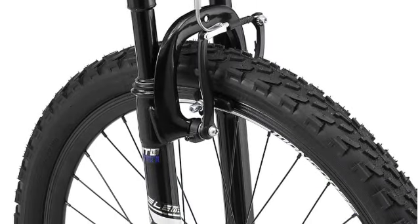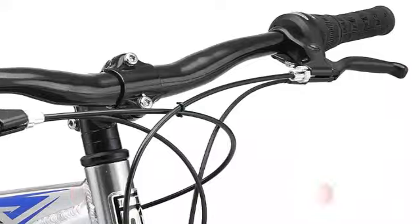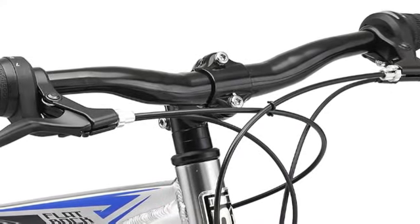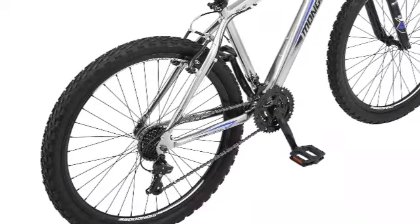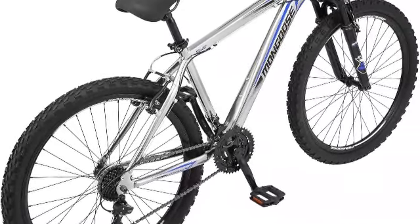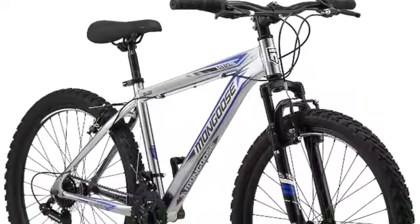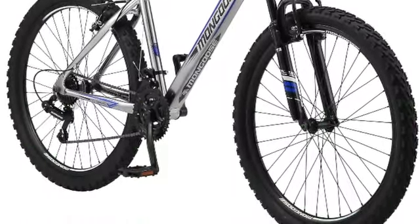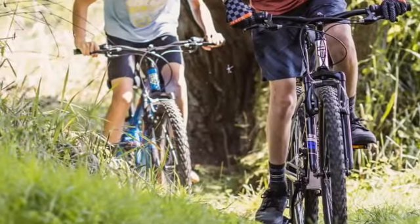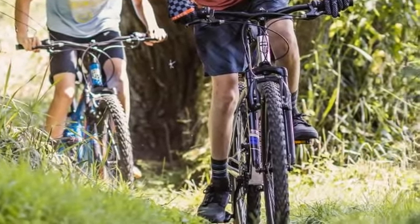To get the most out of all those 21 speeds, you may need to get your new Mongoose Flat Rock Hardtail serviced by a pro. The front derailleur can be very stubborn, often refusing to shift from one gear to the next. Many customers reported arriving with some scratches and scuffs, but that's going to happen in no time out there in the woods anyway. If you're looking for a true entry-level mountain bike that will be plenty of fun on the trail, this is a great choice.